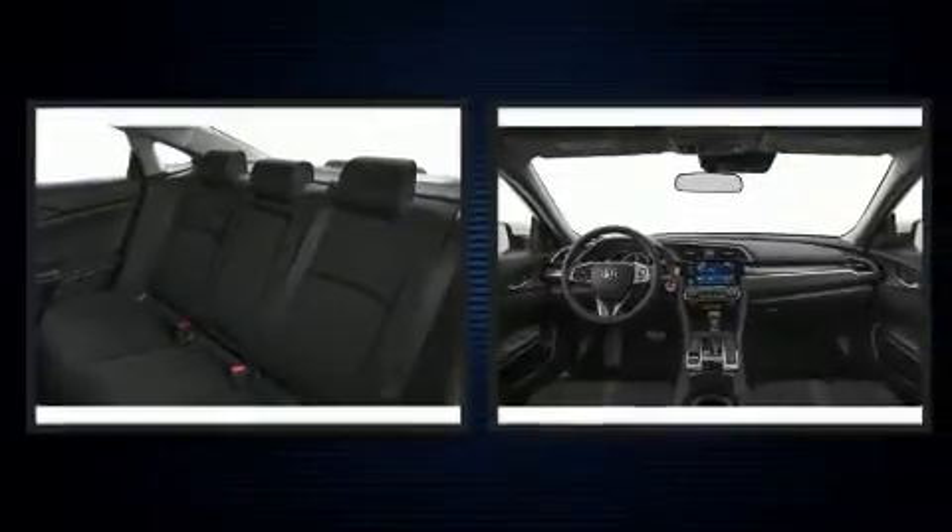Comfort and convenience were prioritized within, evidenced by amenities such as a trip computer, lane departure warning, and much more.